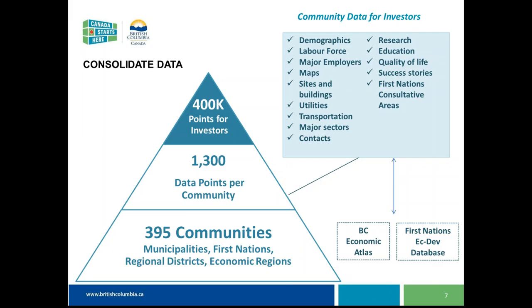One of the primary building blocks of this application is around the concept of open data and sharing data. Multiple organizations, both within government and outside, are collecting and using this type of information, and we wanted to centralize it so more people and organizations can take advantage of the work — it's more efficient and means everybody is using the same data. The BC Economic Atlas and the First Nations Economic Development Database are both using some of the same data as well.